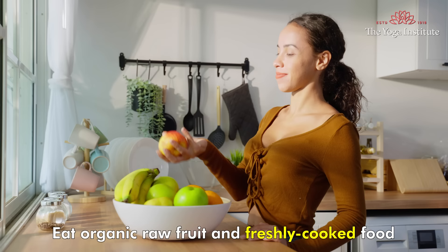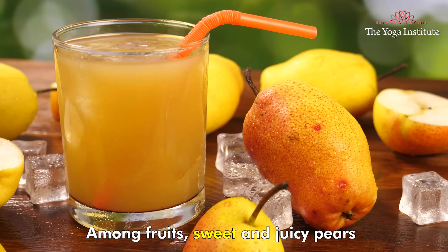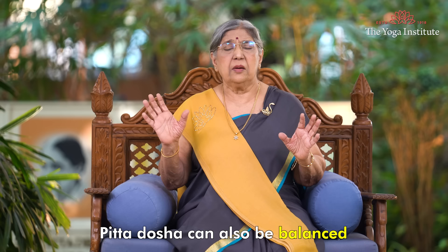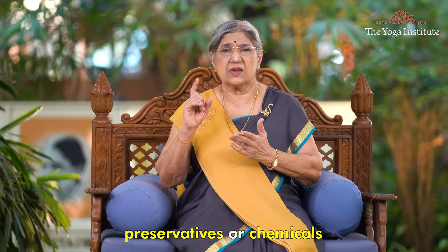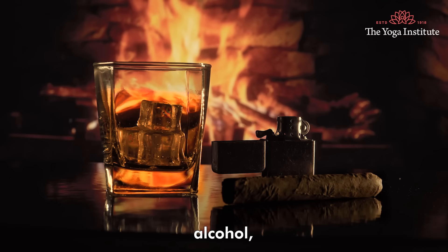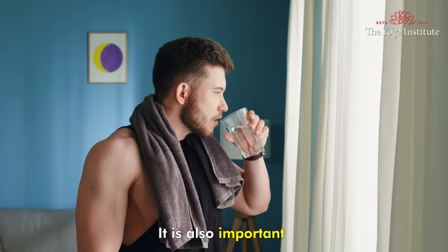Diet plays a key role here. Eat organic raw food and freshly cooked food. Among fruits, sweet and juicy pears are best for balancing pitta dosha and cleansing the liver. Pitta dosha can also be balanced with sweet juicy fruits, melons, cooked greens, sweet milk products and grains. Avoid foods laced with preservatives or chemicals, leftover alcohol, high protein food, and sour or fermented foods.